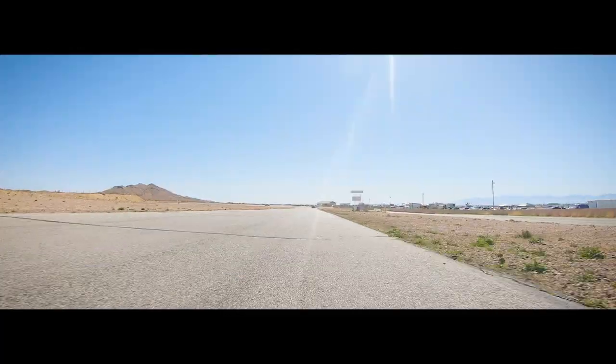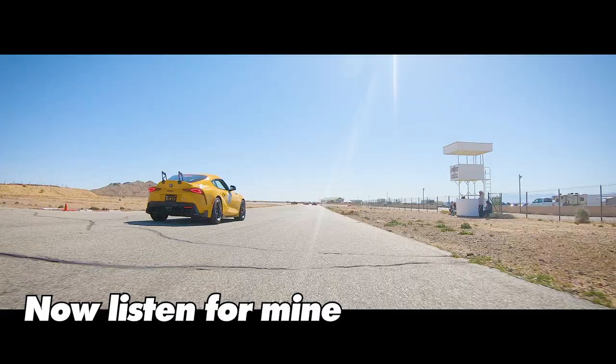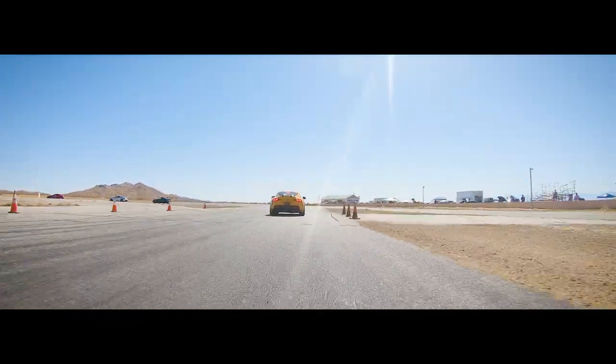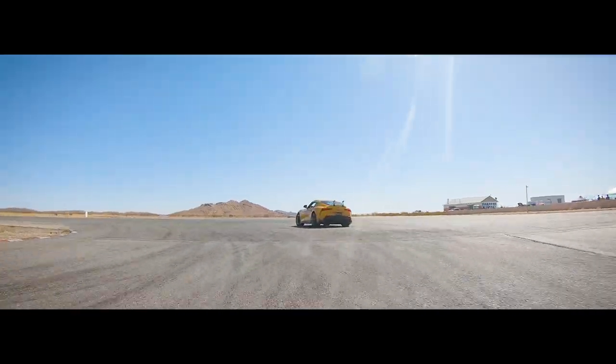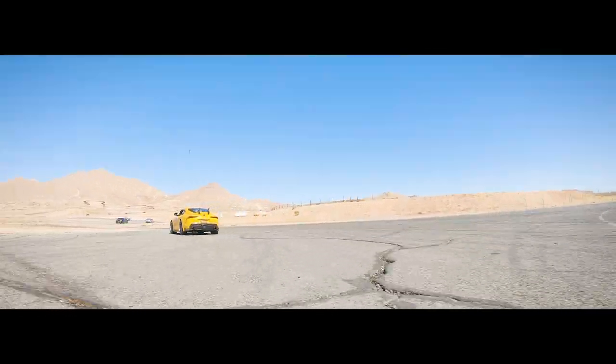Even though it's not the fastest, there are a few things the Yaris is really good at. But braking point only matters so much if you only have 100 horsepower at the end of that turn.